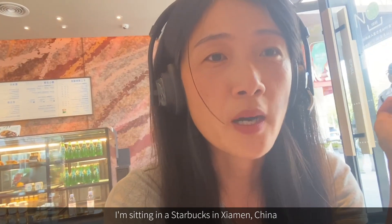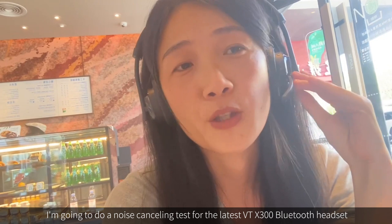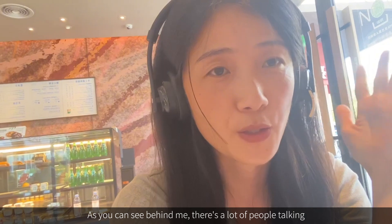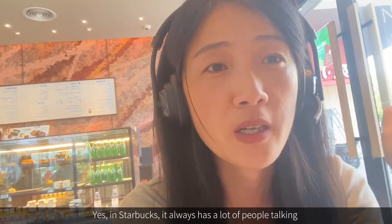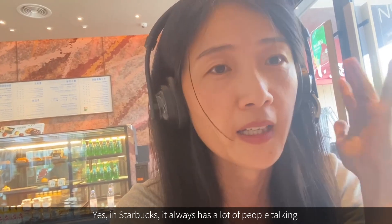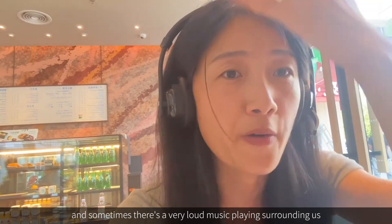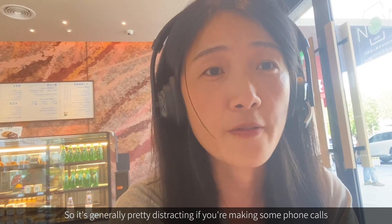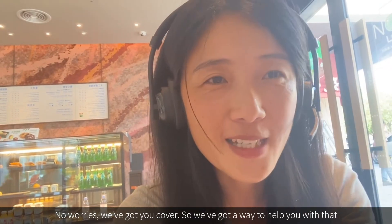Hi there, I'm Taylor. I'm sitting in a Starbucks in Xiamen, China, and I'm going to do a noise-cancelling test of the latest VTX 300 Bluetooth headset. As you can see behind me, there are a lot of people talking — Starbucks always has a lot of noise, and sometimes there's loud music playing around us, making it pretty distracting if you're trying to make phone calls.